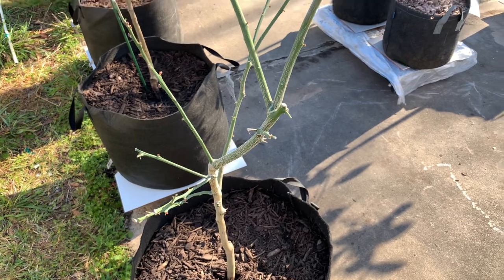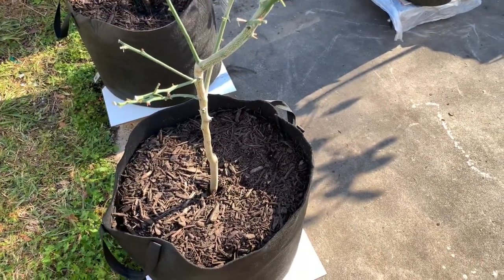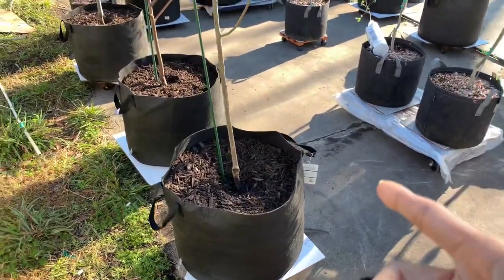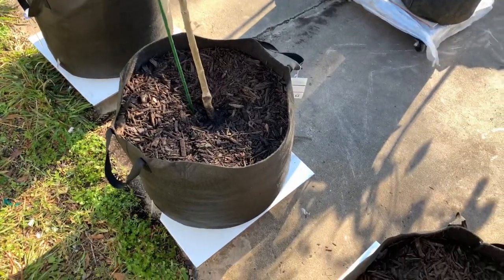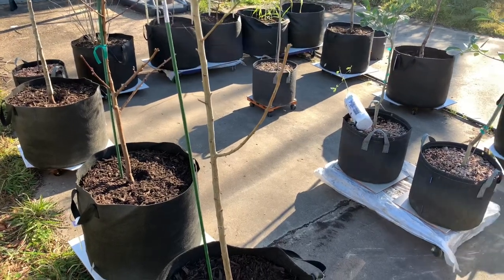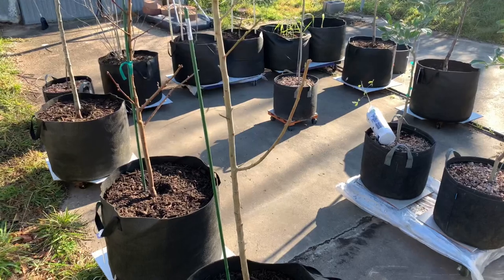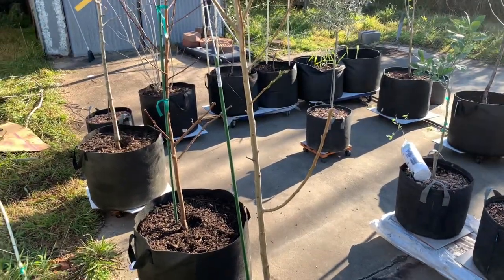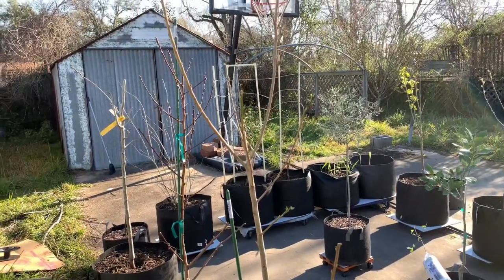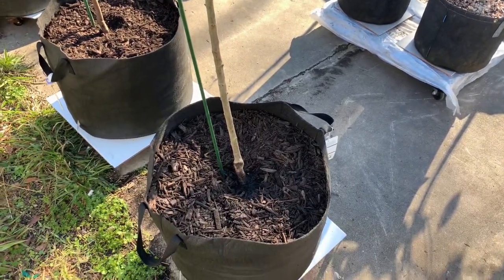I feel sorry for it but I don't know what to do. Hopefully my transplant worked and it survived. Next is my Anna's apple and it's budding too. I don't have to worry about winter anymore because I don't think we'll get below 45 degrees - it's March 1st. That is my Anna's apple.